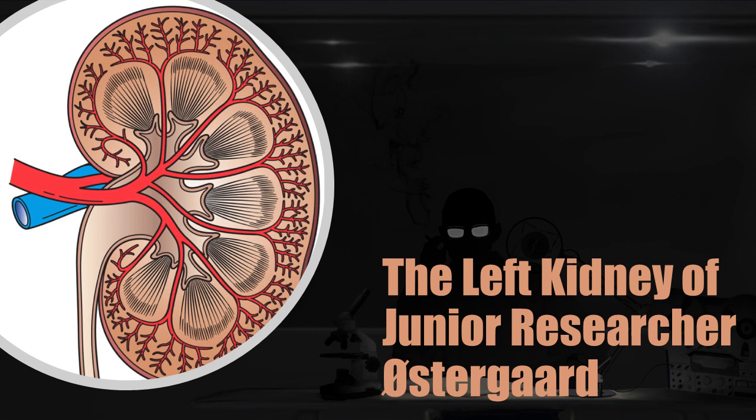Description: SCP-2380 is a human left kidney, a genetic match to one Oostergar, a junior researcher at Site-39 in Denmark. Neither the internal nor external structure of SCP-2380 bears any notable deviations from that of an average human kidney. The cells of SCP-2380 do not differ from non-anomalous human kidney cells in any detectable way. All tissue remains healthy, however, despite the lack of blood flow to or from the object.